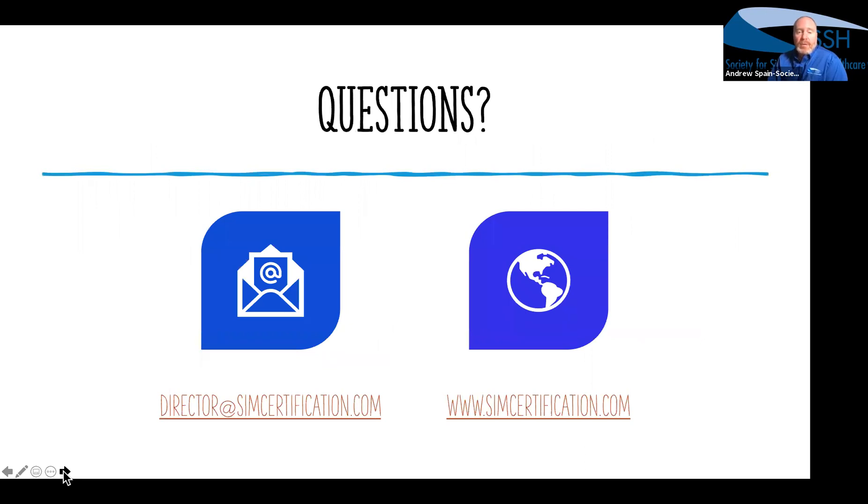My email and the website are here for any information. I'll stop the recording now and we will take your questions.